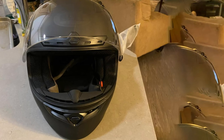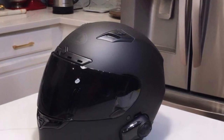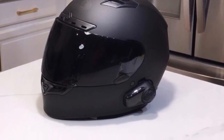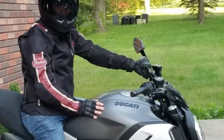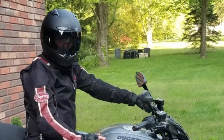Starting with what Bell does best — the face shield — each DLX Qualifier comes standard with the Transitions Photochromic Face Shield. This means the motorcycle helmet will darken in the presence of UV light. At any time of day, the DLX Qualifier helmet darkens even during cloudy weather, so do not expect an instant transition when you move between cloud cover and sunlight.